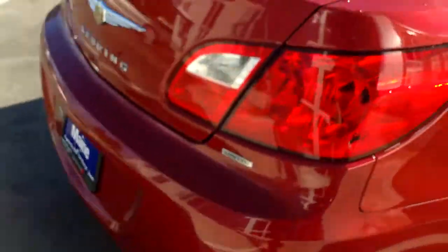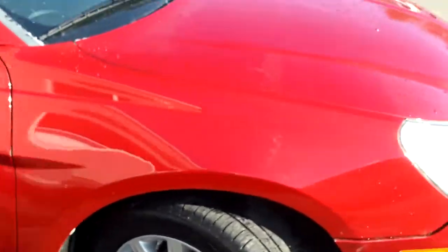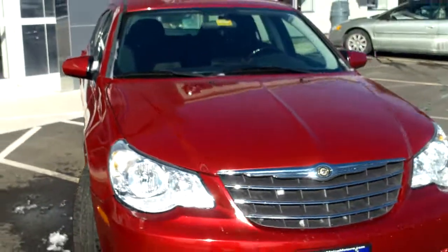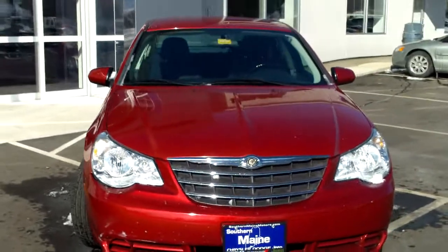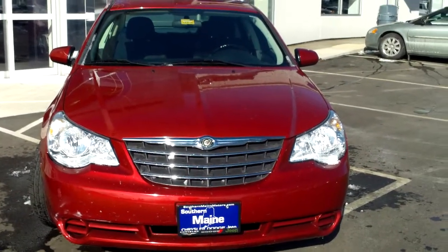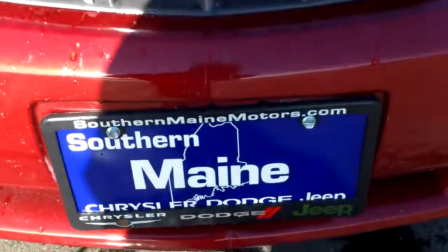Very clean. This is a limited-edition Sebring with low mileage for the year, and just a great buy here at Southern Maine Motors. We can be reached at 207-282-4101. We'll check on availability of this 2010 Sebring for you and schedule a test drive while it lasts. You can see this and all our other great cars on our website at southernmainmotors.com.